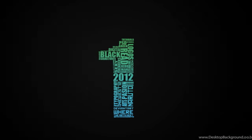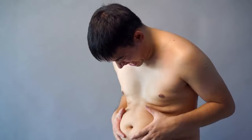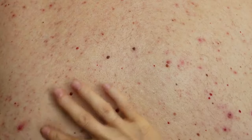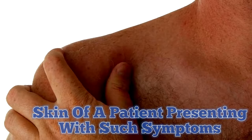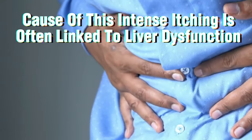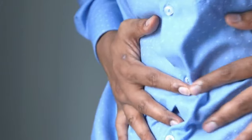Sign 1 of liver disease: itchy skin. Itchy skin all over the body can be a distressing sign of liver disease, especially when scratching does not provide relief. This persistent itching, known as pruritus, is often unaccompanied by any visible rashes. Upon examining the skin of a patient presenting with such symptoms, there may not be any obvious skin abnormalities. The underlying cause of this intense itching is often linked to liver dysfunction, which leads to a buildup of toxins such as bilirubin in the bloodstream.